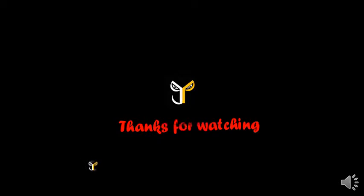Thanks for watching JP Store. Like and subscribe this video, and subscribe to our JP Store channel. See you next time.